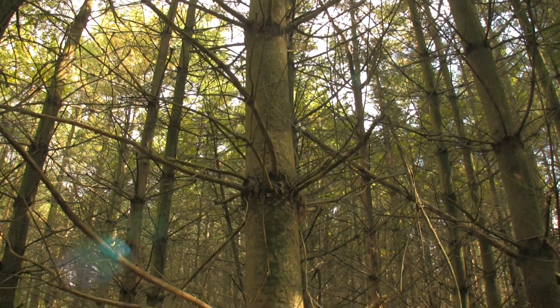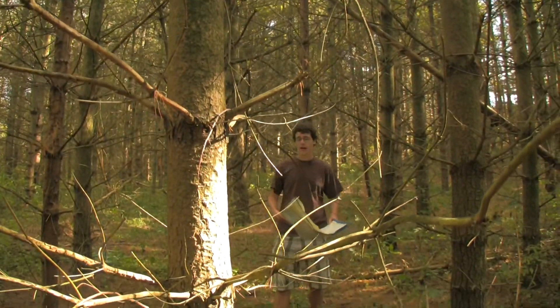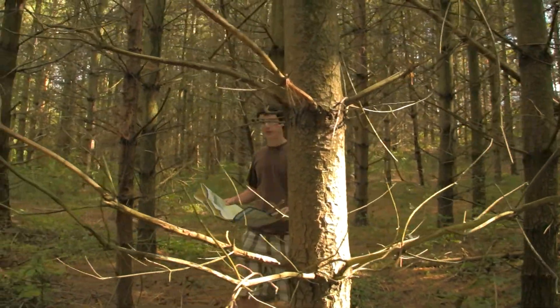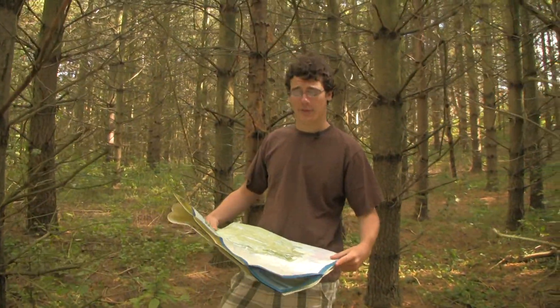Out here in the unforgiving lands of Northern Ontario, a map is a necessity item for any backcountry traveller. Maps like these are highly detailed and show key route information like portage routes and campsites.